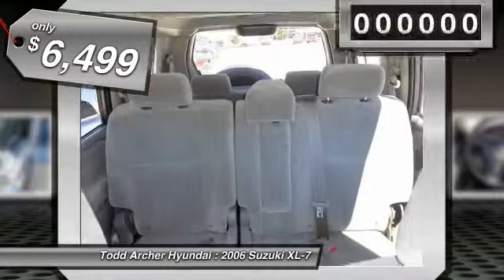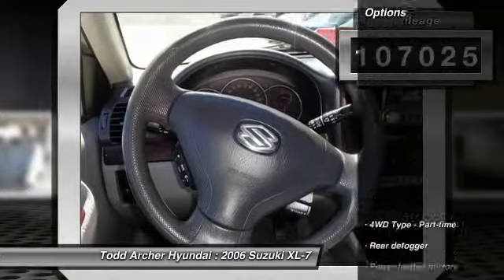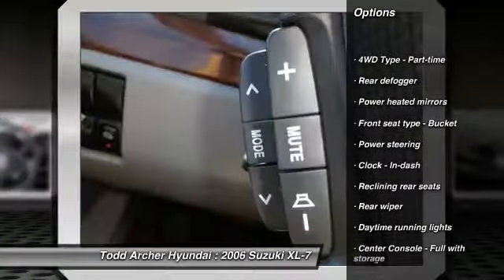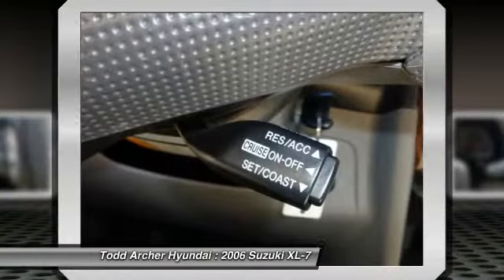Here are some of this vehicle's great options: power steering, automatic transmission, cruise control, passenger airbag, remote power door locks, power windows, daytime running lights, tachometer, rear wiper, and tilt steering wheel.